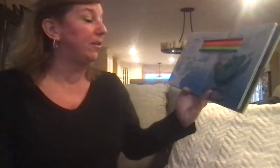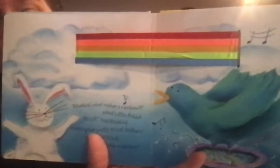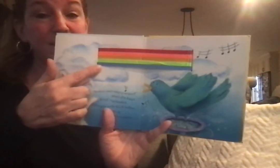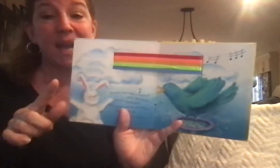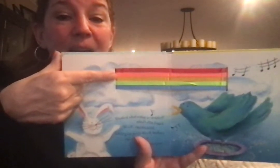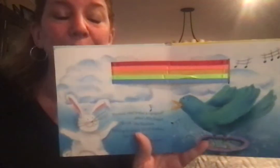Bluebird, what makes a rainbow? asked Little Rabbit. Blue, said Bluebird, ruffling her pretty blue feathers. You need blue to make a rainbow. Let's say each color that we have so far in order: red, orange, yellow, green, and blue.